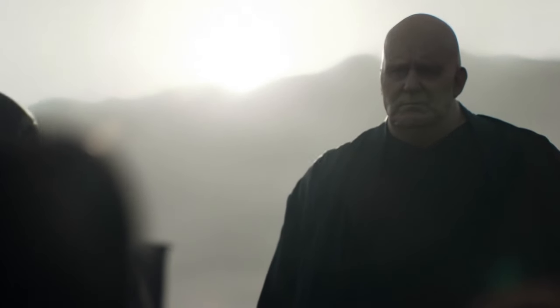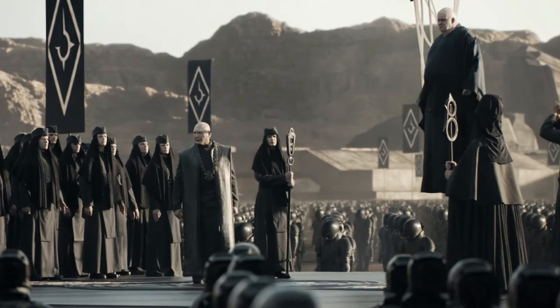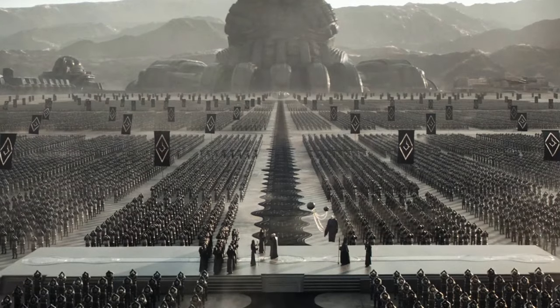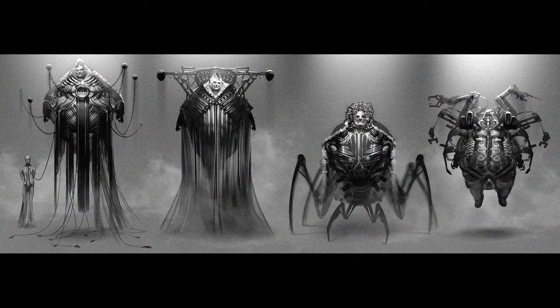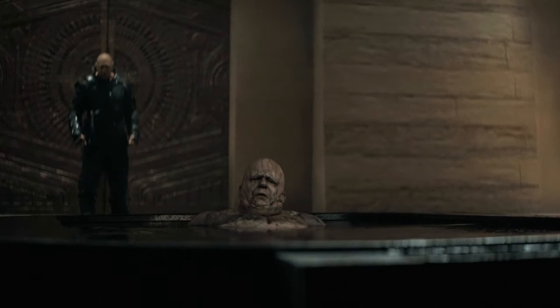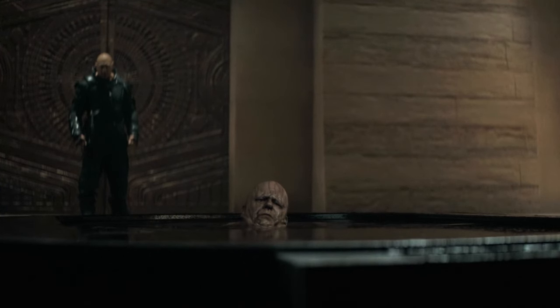The depiction of Baron Harkonnen and his use of hovering technology, including the adaptation involving two floating metallic spheres, is a fictional element not explicitly detailed in Frank Herbert's original Dune novels. This kind of device seems like a further evolution of the suspensors. But why did he need these two additional metallic spheres? Considering the technology within the Dune universe, several purposes for this extended hovering device could be theorized.